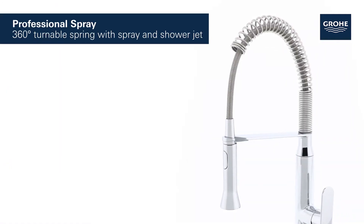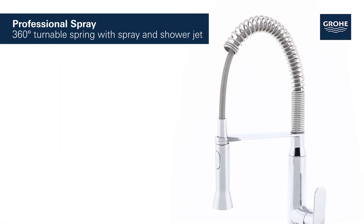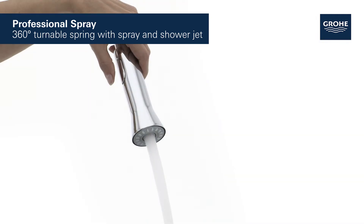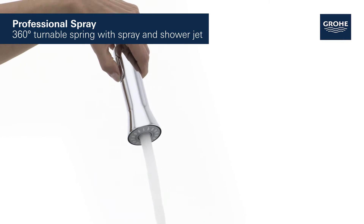The professional spray features a 360-degree turnable spring and easy switching between the powerful shower jet and the fine spray jet for maximum flexibility and cleaning control.